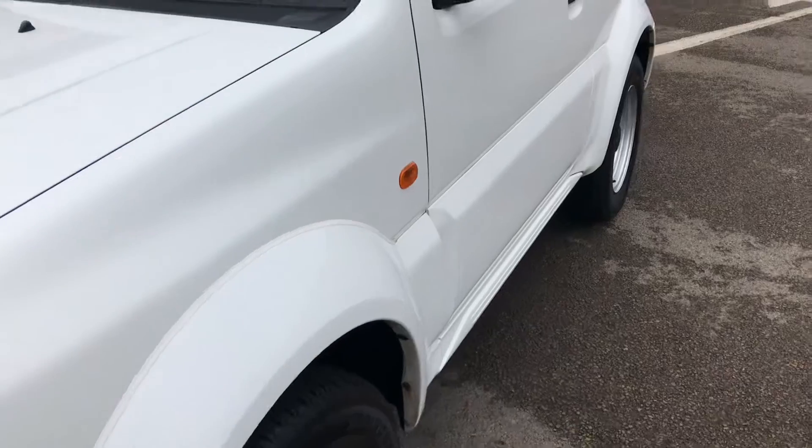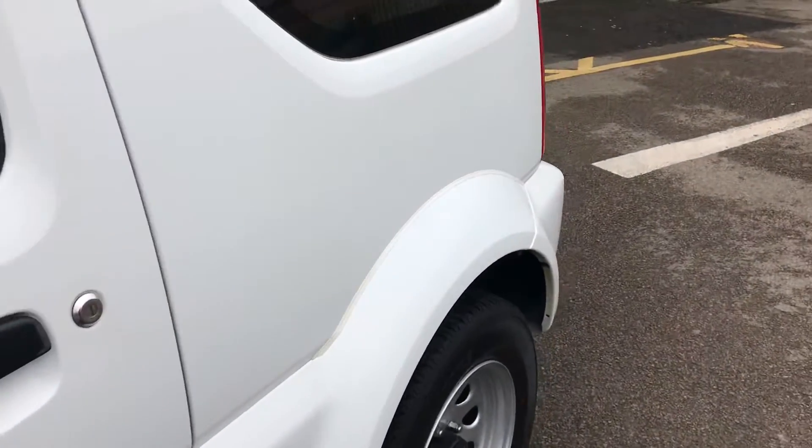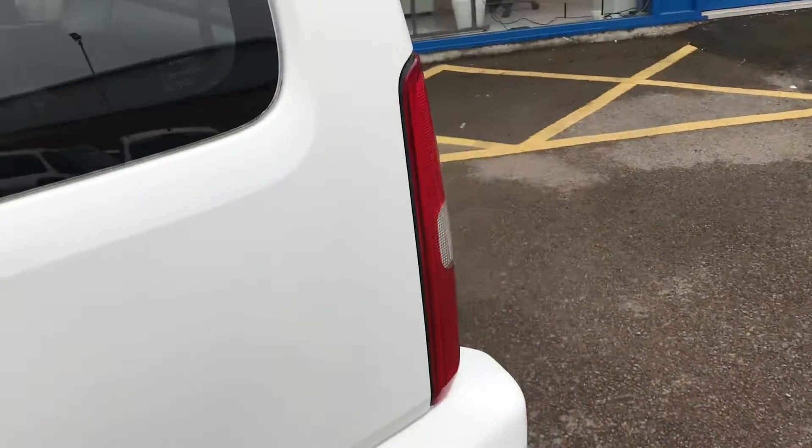Walking down the near side, as you'll see it's dent free — no scrapes, no scratches — and in lovely condition.